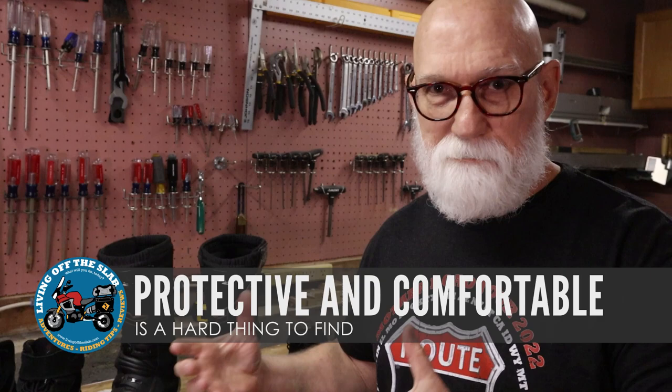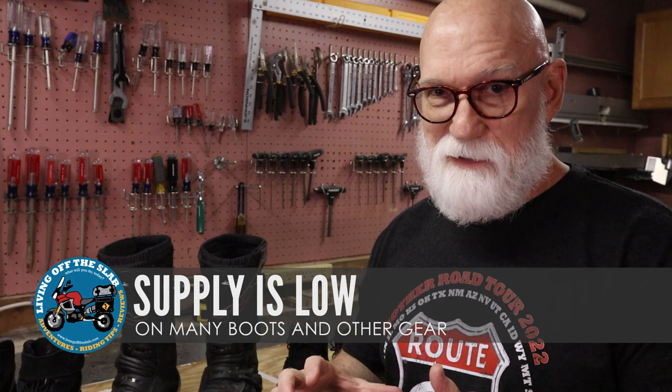Let's get back to the boots. As I mentioned in my last video, it's been tough to find the proper pair that meets the criteria of being protective, comfortable, and walkable all at the same time. Not only is that hard to find in motorcycle boots in general, but we also have to deal with this post-pandemic shortage and availability issues — it's hard to find models that are back-ordered or don't have the right sizes.